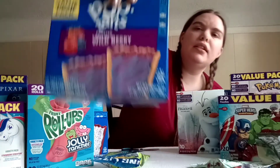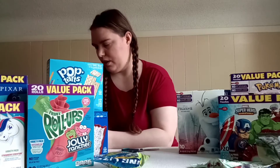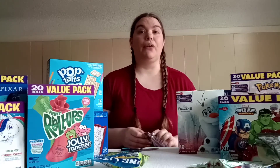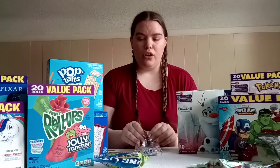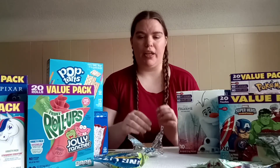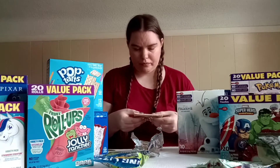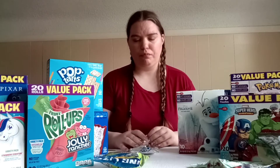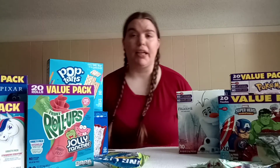I may have tried these ones, I may not have — I'm not sure, so I just added them into this. They're wild berry Pop Tarts. I know I'm probably going to regret this later because my stomach is sensitive to a lot of foods and a lot of these are new, so I kind of just gotta roll with it. Not bad. I wonder if it's made with real fruit — probably not, probably processed.